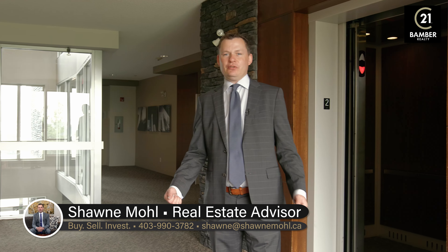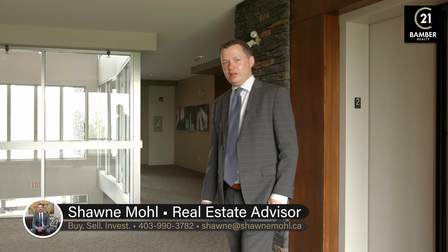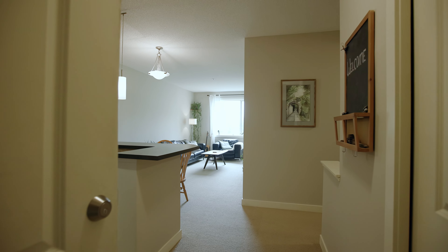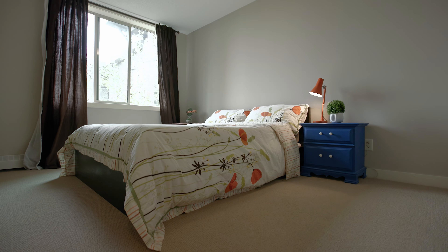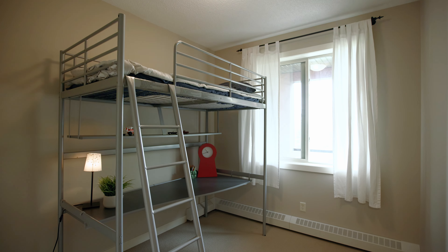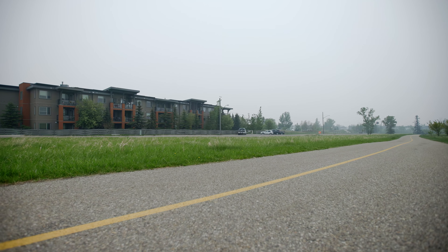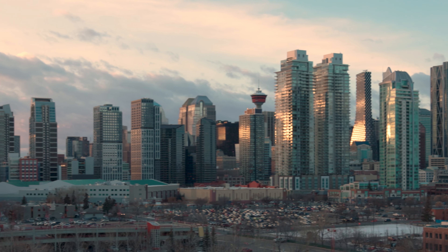Welcome to our newest listing located at 2727 28th Avenue SE, Unit 230. Let's go take a look. This well-cared second-floor condo features two bedrooms, one bath, and is situated along the ridge in Dover where you will enjoy breathtaking views of a downtown skyline.